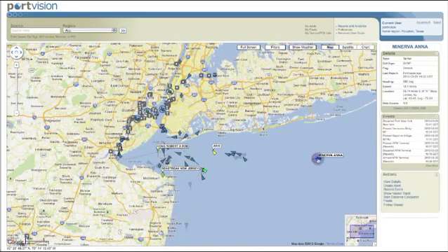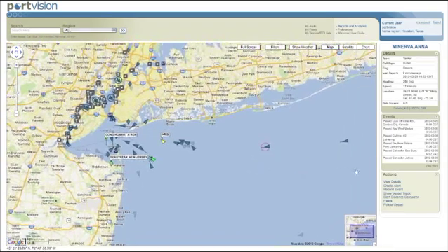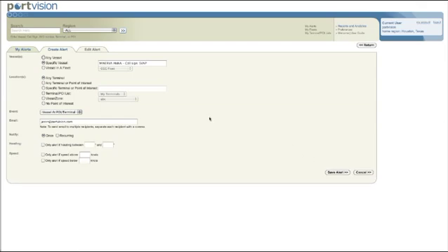Does your job require that you monitor vessel arrivals, departures, or in-transit status? With PortVision Plus, you can set real-time email alerts for immediate notification of arrival, departure, or passing events for your selected vessel or fleet.